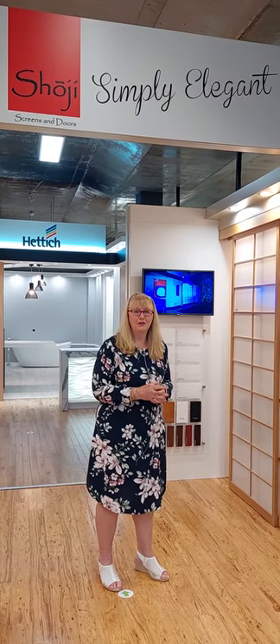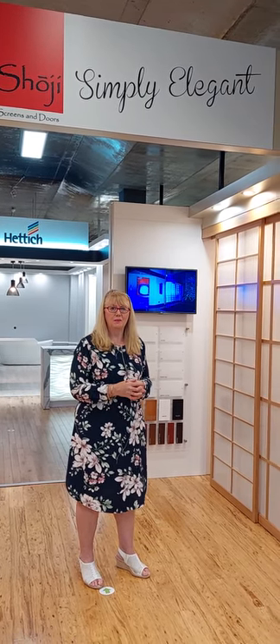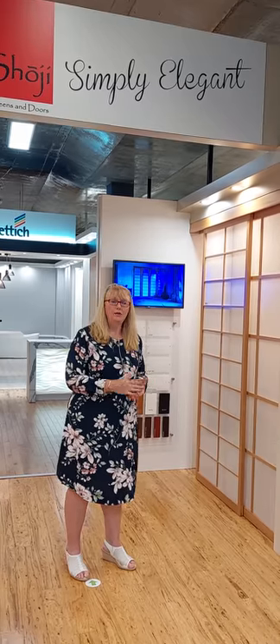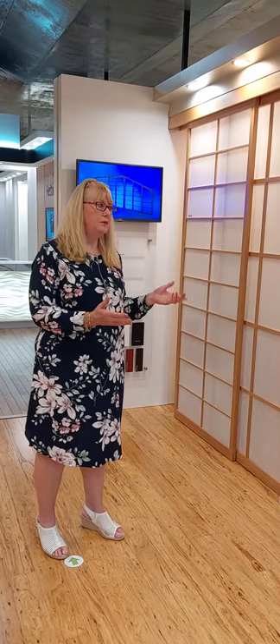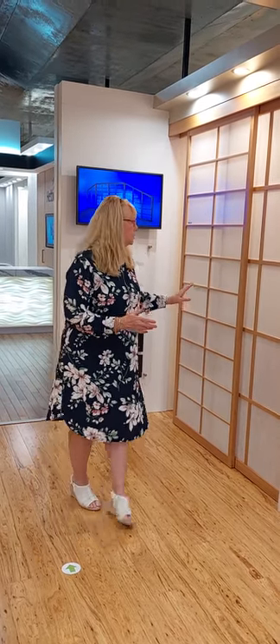Hi there, it's Karen from the Shoji Display at the Building Design Centre. We often get asked about people who have multiple living areas that they want to use for different functions — they want to be able to close it off as a study or as a guest room. So we have different options you can choose from.